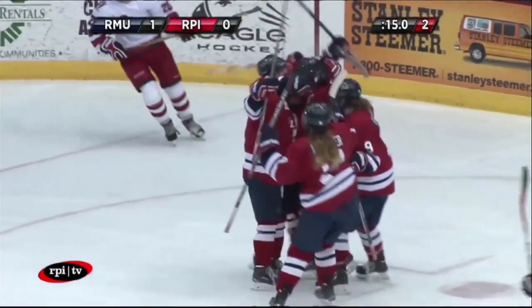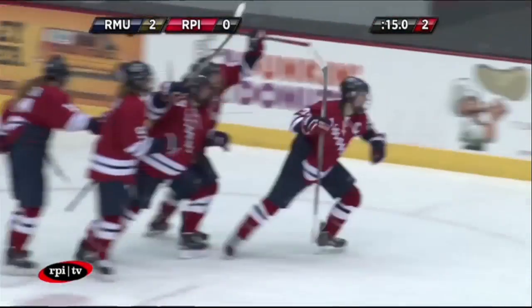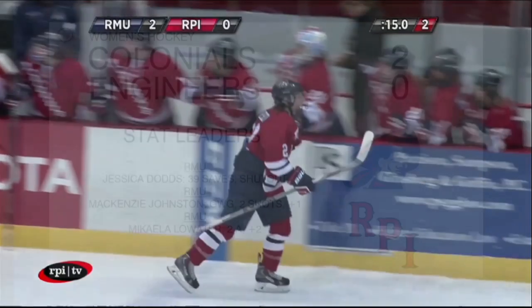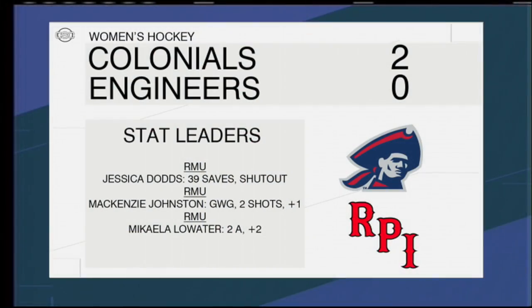A two-goal lead is dangerous, especially in hockey when you go into the third period. The Colonials were able to edge out a win, winning 2-1. Johnston scored a goal for the Colonials. Low Water led the way in the assist category with two, while Karanta and Garvey each had one.